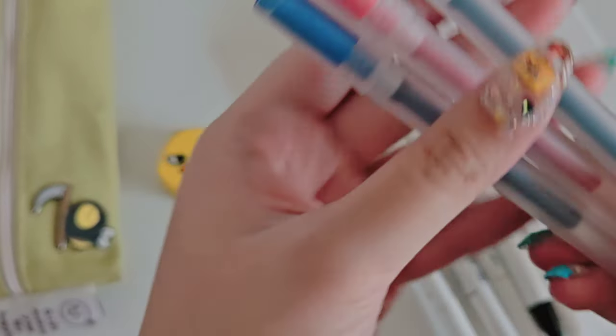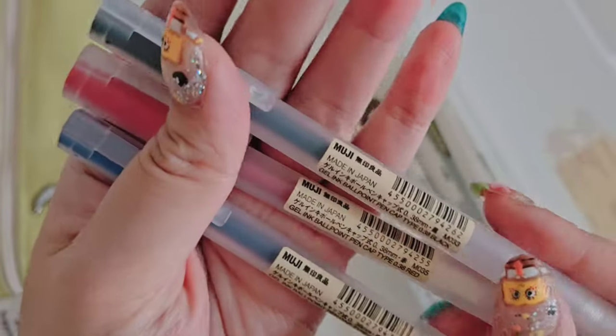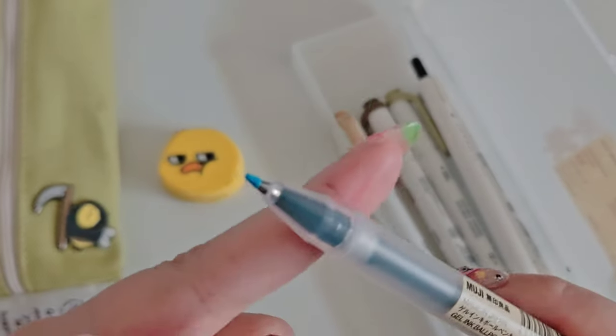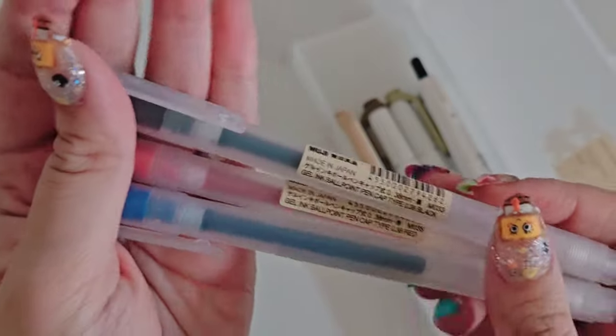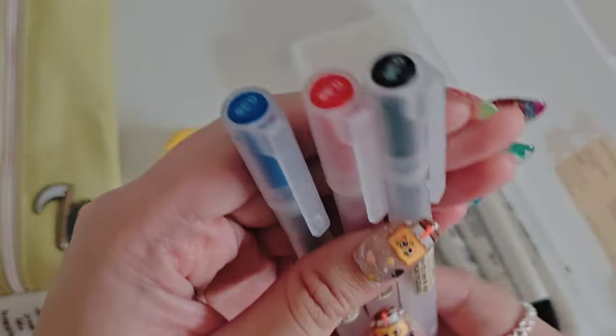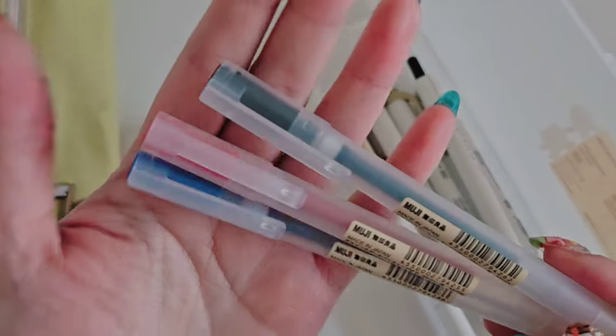Next I have my Muji pens. I use these guys a whole lot, and this one is actually new because I used up my black one already, so I just got a new one to replace it. But these guys I've had for a good year and a half now — they do last you quite a bit.